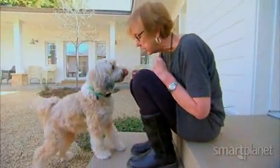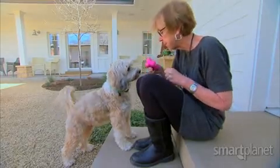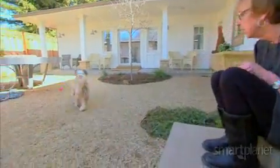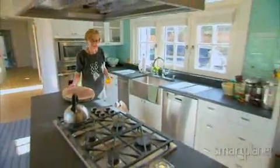Catherine O'Neill is a retired hedge fund manager living in Sonoma, California with her dog Max. Last year she decided to green her home, but she didn't want to sacrifice design aesthetics.